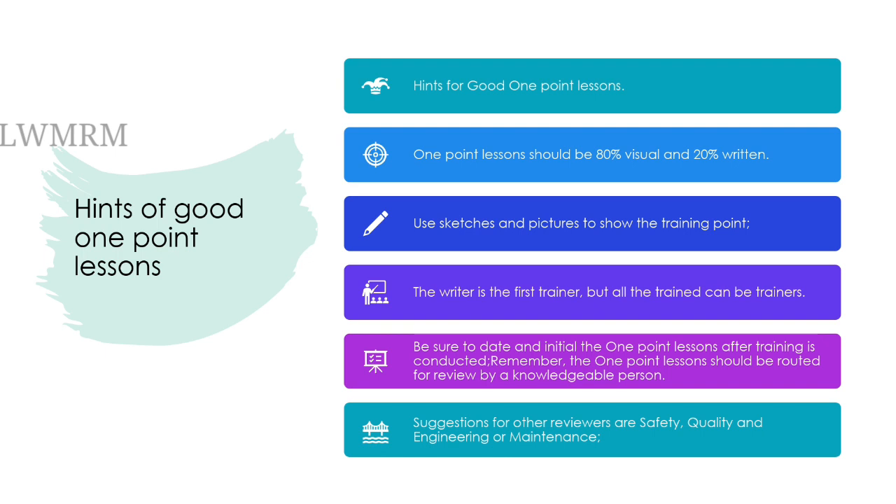Hints for good one-point lessons: One-point lessons should be 80% visual and 20% written. Use sketches and pictures to show the training point. The writer is the first trainer, but all those trained can be trainers. Be sure to date and initial the one-point lessons after training is conducted.